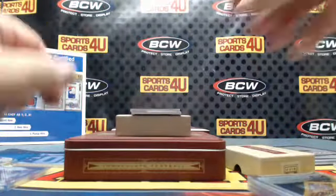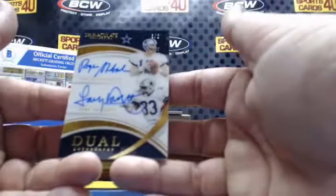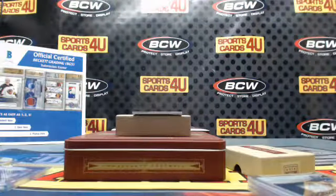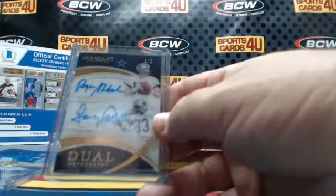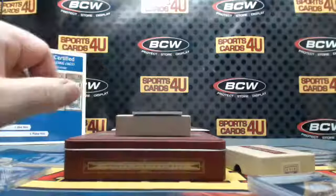Look at this — 3 out of 5 dual autographs for the Cowboys: Roger Staubach and Tony Dorsett. I'm more of a Danny White guy myself.